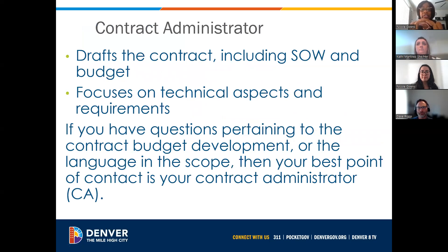Depending on the funding source and service descriptions, that determines the team's assigned contracts.